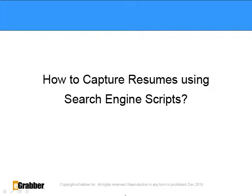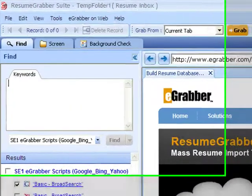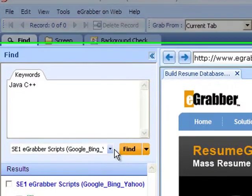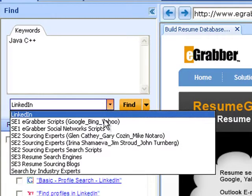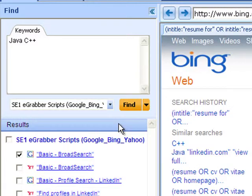How to capture resumes using search engine scripts. This is how the Resume Grabber Suite looks like. All you need to do is type in a search keyword such as Java C++ in the keyword slot and then select the eGrabber search scripts from the drop-down menu and hit on the Find button.